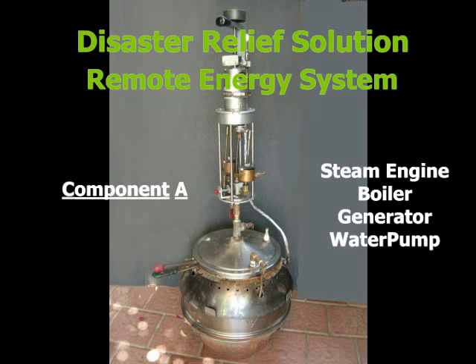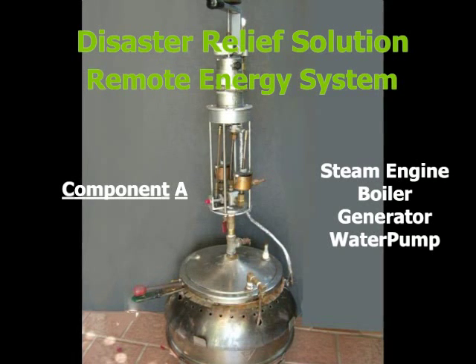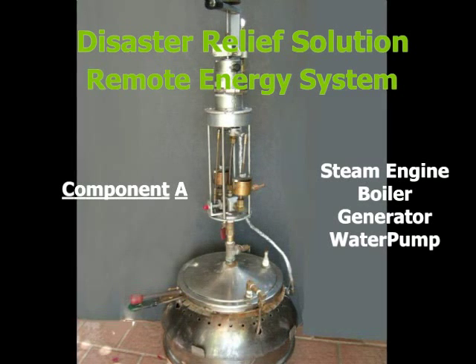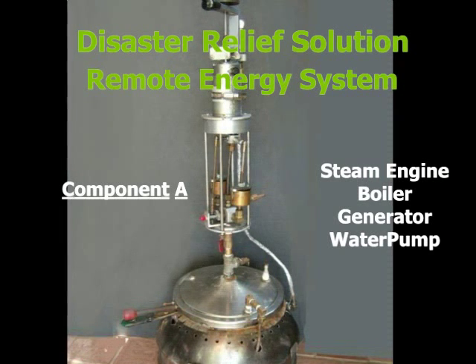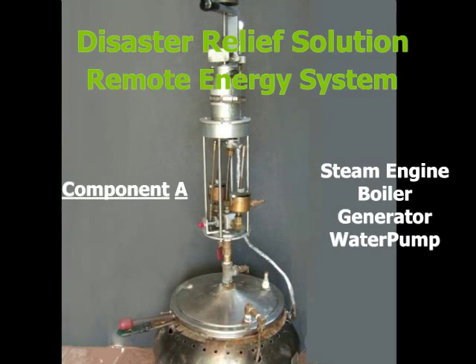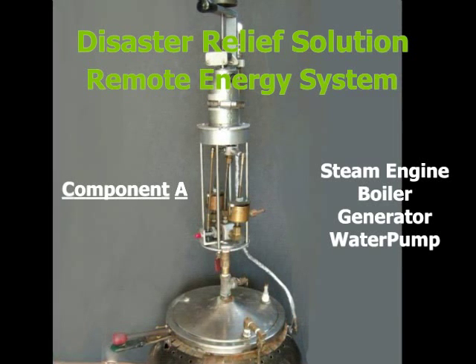In this video, I will demonstrate a prototype of a small, affordable energy system intended to provide basic human survival and comfort when normal power supplies are disrupted or are not available. The system comprises two components that in combination provide electricity for lighting, hot water, space heat, and distilled water.